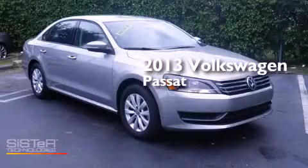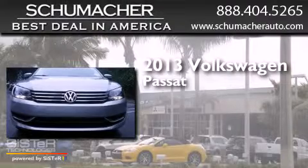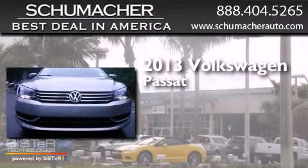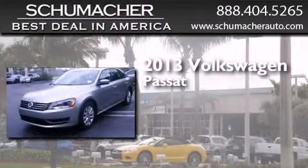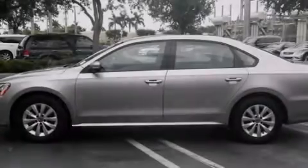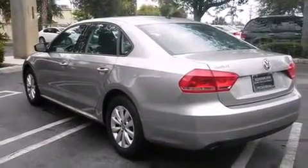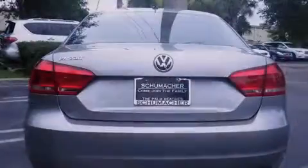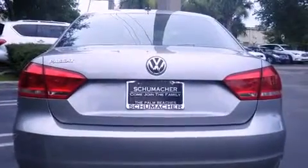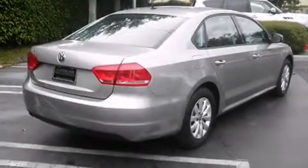This is a brand new 2013 Volkswagen Passat. All of the following features are included: Bluetooth cell phone integration, traction control and stability control systems, side curtain airbags, variable valve timing, tinted glass, dusk sensing headlights, and air conditioning.